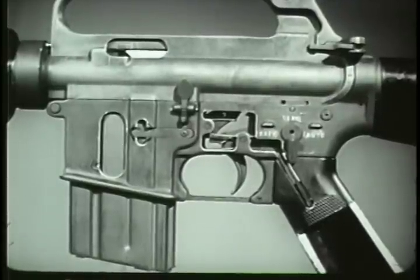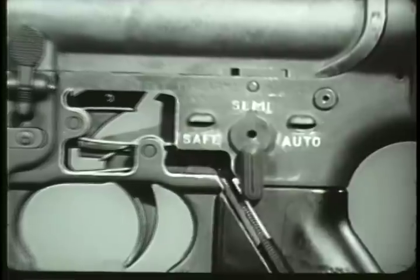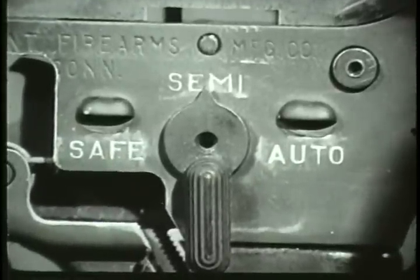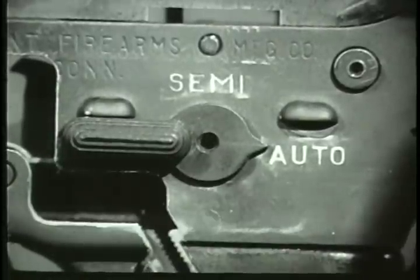Locking the bolt completes the cycle of operation. The weapon is ready to be fired again. When the selector lever is on semi-automatic, a single round is fired each time the trigger is pressed. When the selector lever is moved to the auto position, the weapon functions in a slightly different manner.